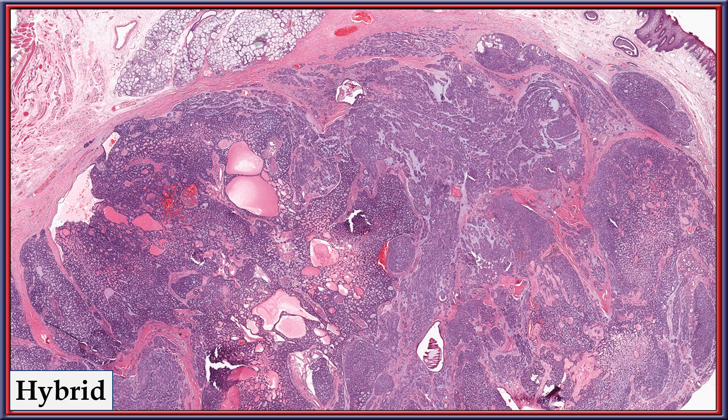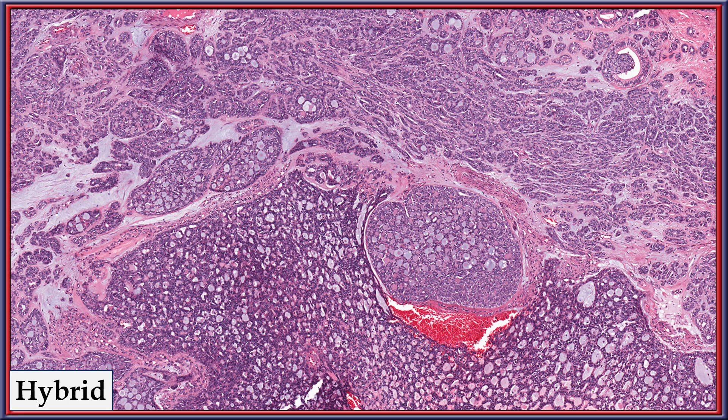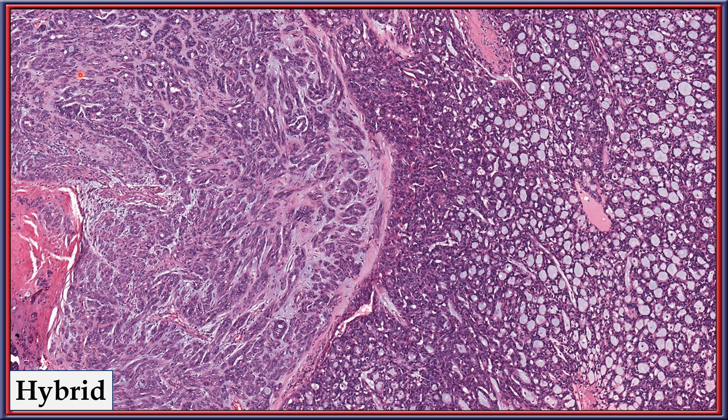Here is a hybrid lesion, giving a very cribriform appearance on low power, but on high power review the top portion has a more streaming appearance, considered part of the low-grade category, while the cribriform pattern is seen in the lower portion. Another example shows the streaming characteristic of the low-grade category adjacent to a cribriform pattern, demonstrating that combined tumors are possible in this entity.